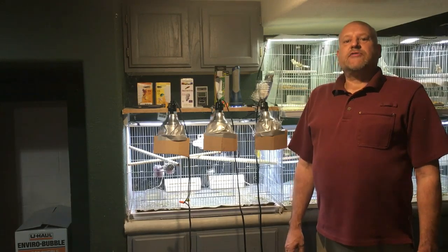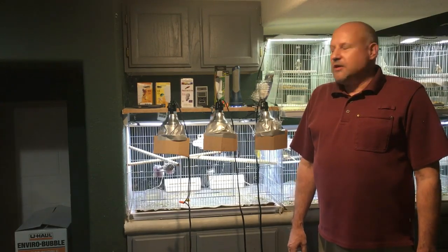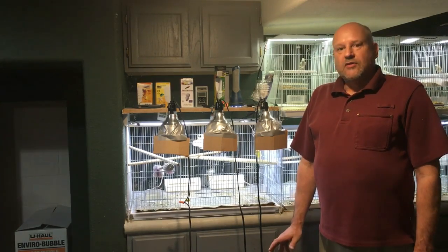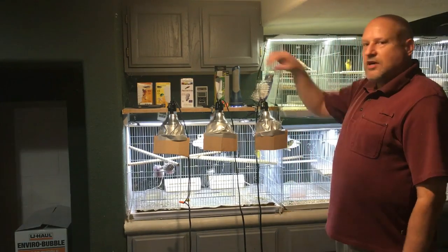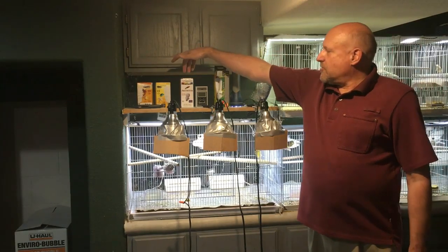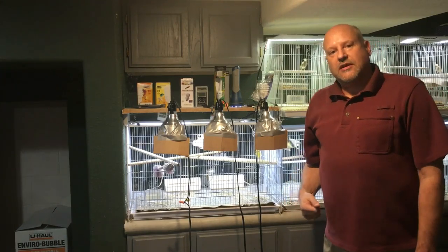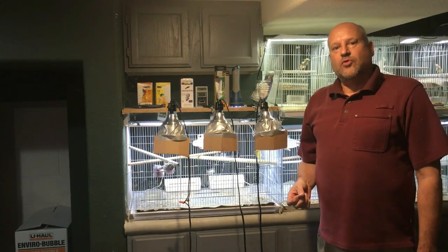Hi friends, Mark Schack from M&M Cage Company here with a little video today about lighting for birds. Specifically what we're going to talk about today are the lamps that claim to simulate natural daylight and have a health benefit for your birds.